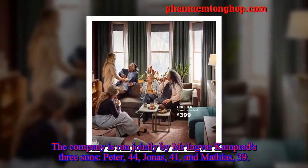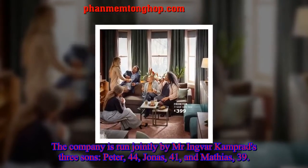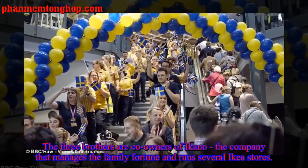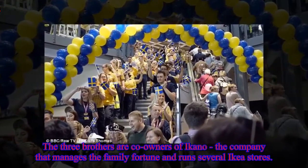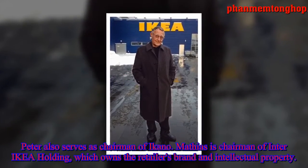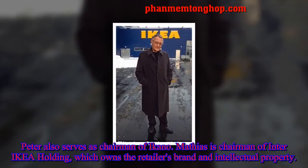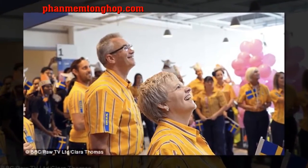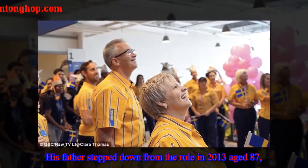The company is run jointly by Ingvar Kamprad's three sons — Peter, 44, Jonas, 41, and Matthias, 39. The three brothers are co-owners of Ikano, the company that manages the family fortune and runs several IKEA stores. Peter also serves as chairman of Ikano, while Matthias is chairman of Inter IKEA Holding, which owns the retailer's brand and intellectual property. His father stepped down from the role in 2013, aged 87, before passing away in 2018 aged 91.